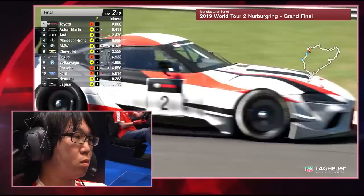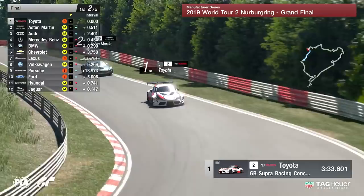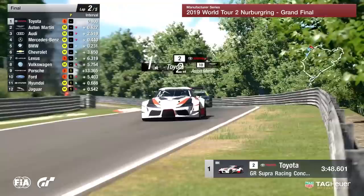Plenty of time still for things to change. Look at this great little battle going on for third position between Audi, Mercedes-Benz, and BMW. BMW, of course, were on pole position going into this race — not an opening lap and a half to remember. But still plenty of time for things to change, still plenty of unpredictability, and of course the difference in strategy that we could potentially see as well.